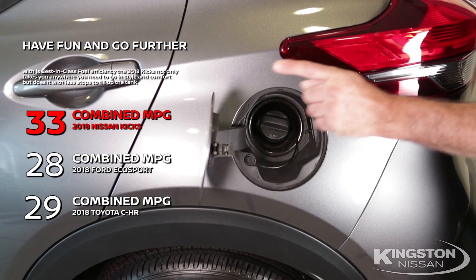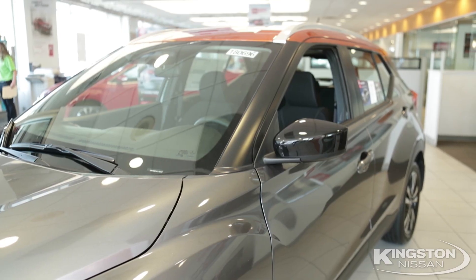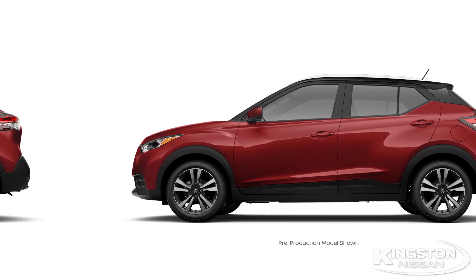And finally, best-in-class fuel economy, getting over 33 miles per gallon. The Nissan Kicks has a model just right for you — pick either from the S, SV, or SR.